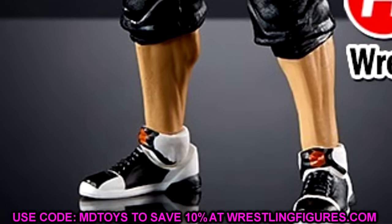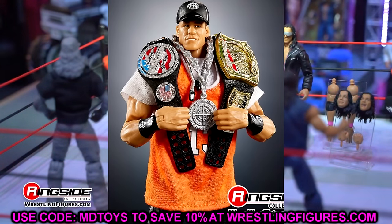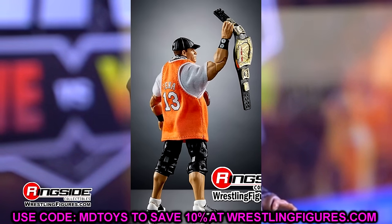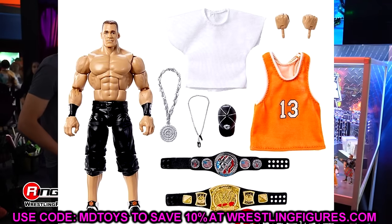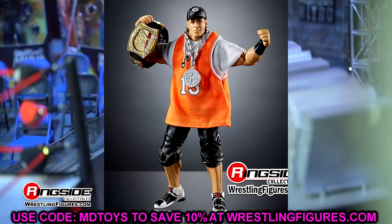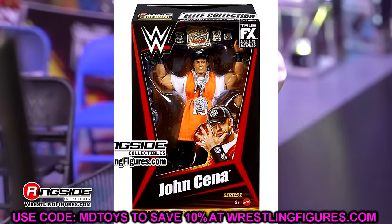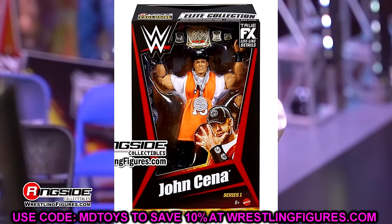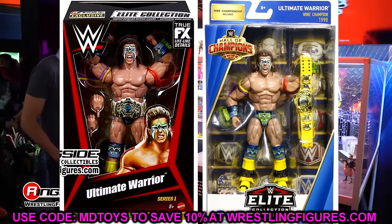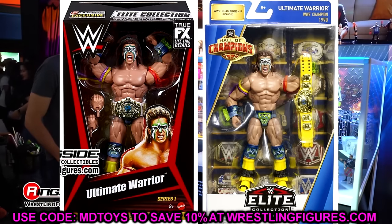I know a lot of people are thinking they're just re-releasing figures over and over again, and I hear that, but let's get through the video first. This John Cena is great — you get the white tee underneath the jersey, and it's one of my favorites of all time. Men on card, this thing is beautiful. Next up we have the Hall of Champions Target Exclusive Elite Ultimate Warrior. This is one of Warrior's best figures — the colors are great, you get the Winged Eagle, it's a beautiful looking figure overall.